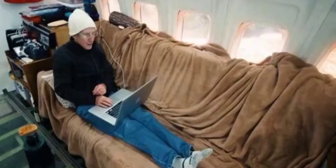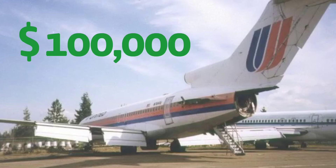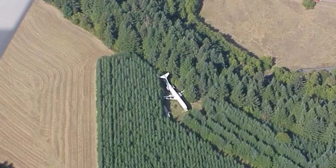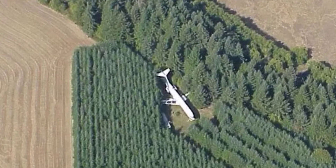So meet Bruce. He lives in Portland and his home is an old Boeing 727 passenger jetliner. Bruce purchased this retired plane for about $100,000. The Boeing 727 was scheduled to be scrapped, but Bruce saved it and brought it to its new resting place to be his home sweet plane. So let's just take a quick tour, shall we?